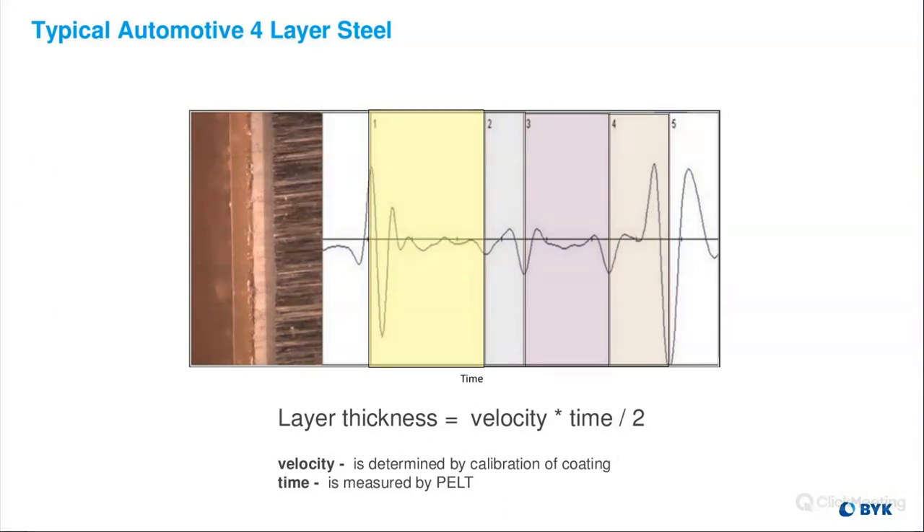Here is an example of a typical automotive four-layer steel waveform in comparison to the microscope image. From echo one to two we have our clear coat, two to three our base coat, three to four a prime layer, and four to five our e-coat layer. Layer thickness is determined by the formula: layer thickness equals the velocity of sound times the time between each echo boundary, divided by two — because it's a round trip.